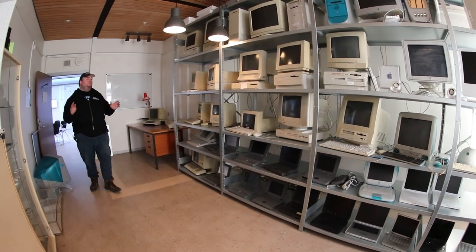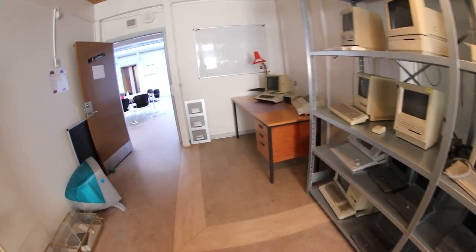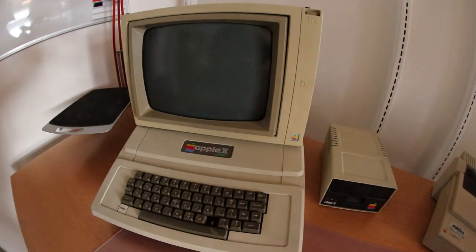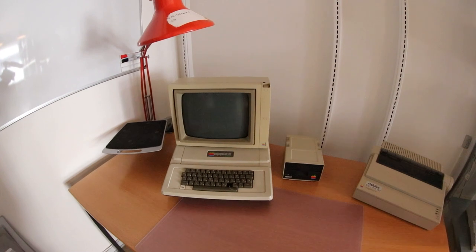This is the room where we display all our Apple computers. But the only interesting thing here is this beauty. That was the downstairs — let's go upstairs.